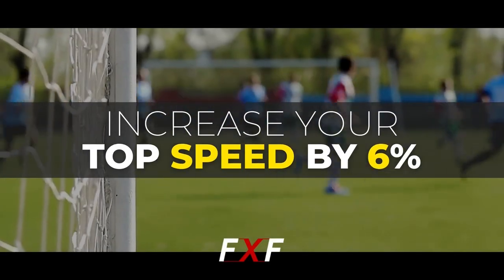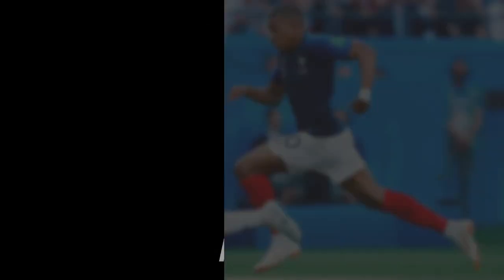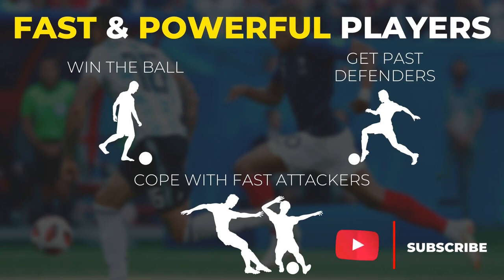Every single player wants to become faster, no matter what position we are talking about. Because, let's face it, speed can be deadly. The faster and the more powerful your actions are, the more chances you have to win the ball, get past defenders, cope with fast attackers, and generally do things that slow players aren't capable of.